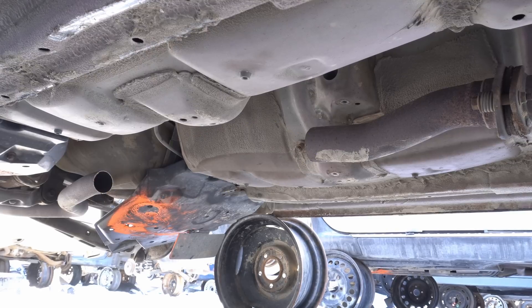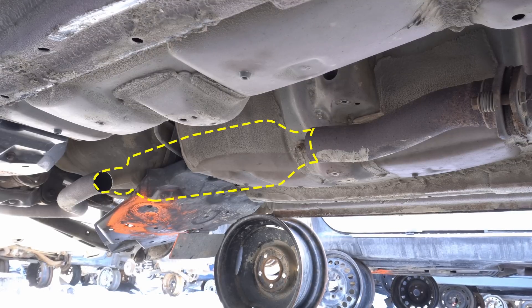The catalytic converter. This canister-shaped exhaust component is required on all passenger vehicles in order to meet modern emission standards. But why are catalytic converters so valuable? Why are some of them less expensive than others when scrapped? And how do recyclers know what price they should buy or sell them for? Well, the answer to all of these questions comes down to the precious metal content with which they're made.